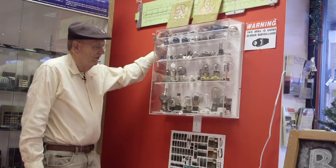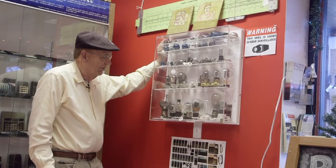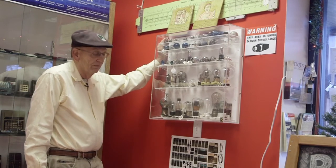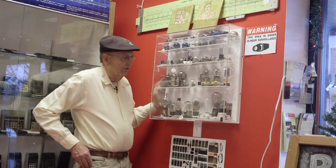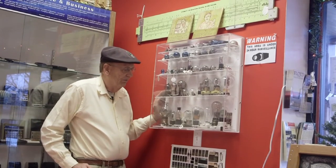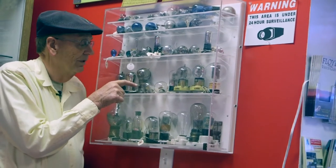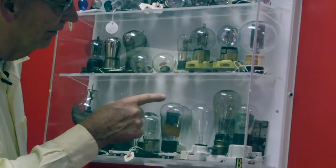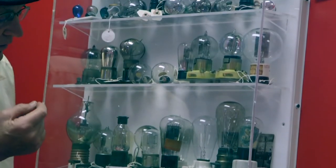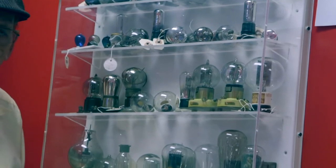I want to talk about this tube collection. Over the years I've had many collectors contact me about purchasing their collection and saving it. This gentleman contacted me about 10 or 12 years ago and said he was retiring and going into a nursing home. He had been a tube engineer for years and didn't want his collection dispersed — he'd like to keep it together — and we made a deal. Here's a carbon filament Edison bulb with the Edison GE logo. The first bulbs were carbon filaments; they didn't last very long. Edison went through 10,000 designs before he found a vacuum tube light bulb that worked.